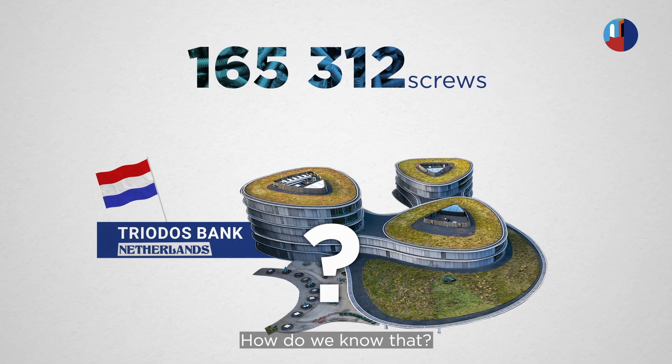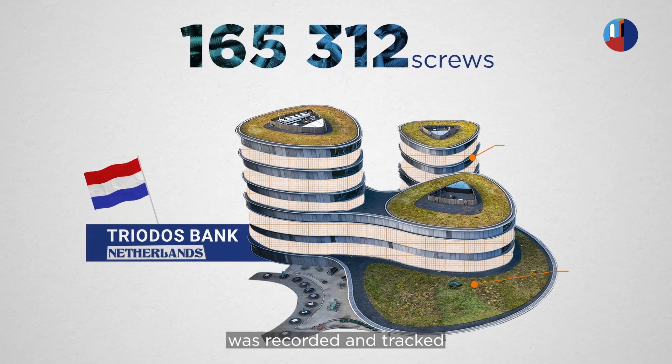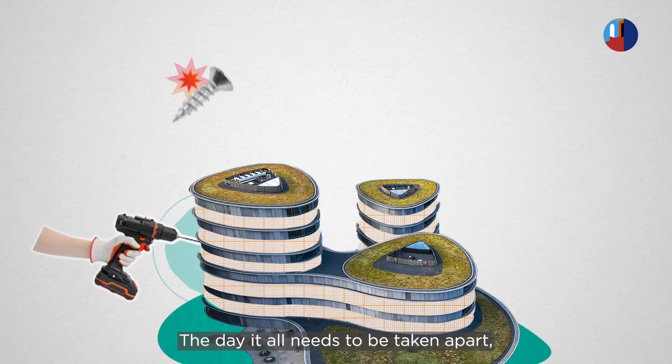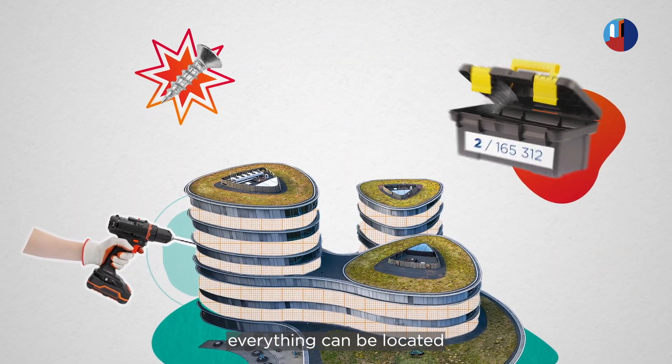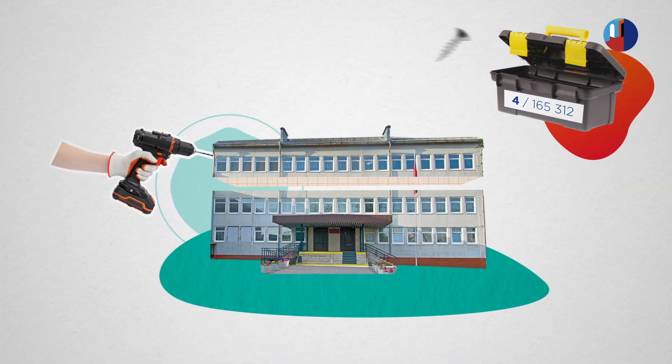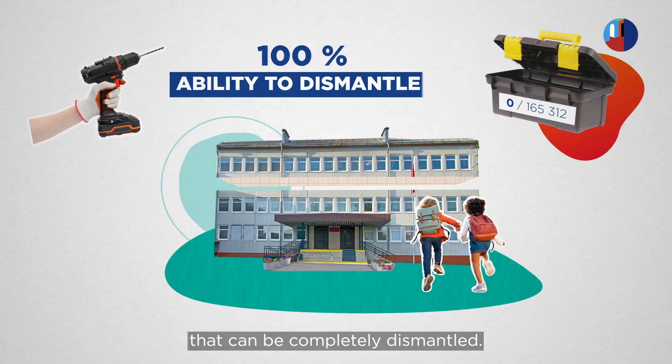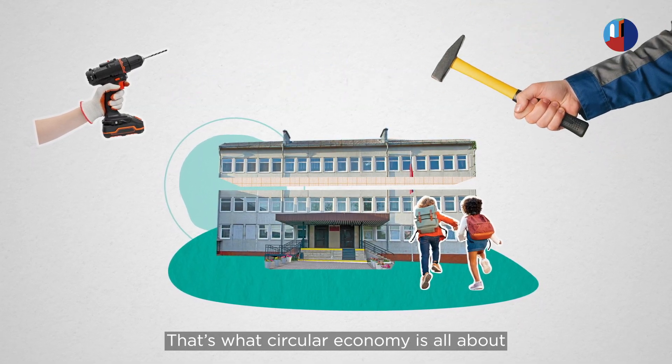How do we know that? Because every single component was recorded and tracked in a dedicated app. The day it all needs to be taken apart, everything can be located and reused elsewhere. This building was designed like a giant kit that can be completely dismantled. That's what circular economy is all about.